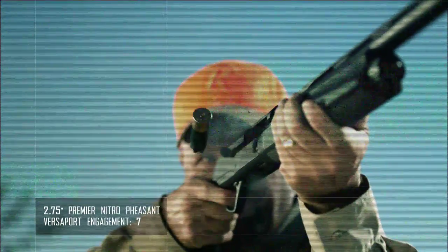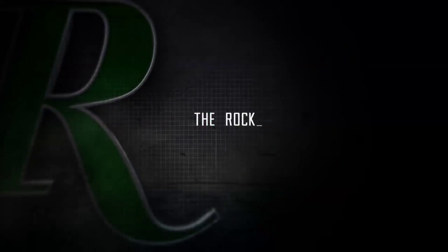More reliable, less recoil. Just at birds. Only from the brain trust at The Rock, by Remington.